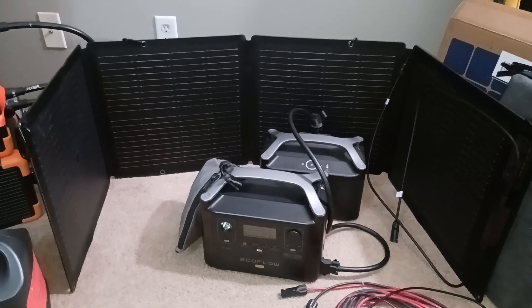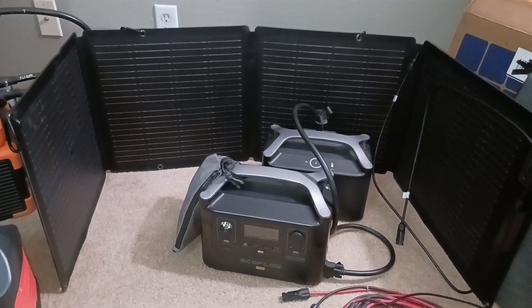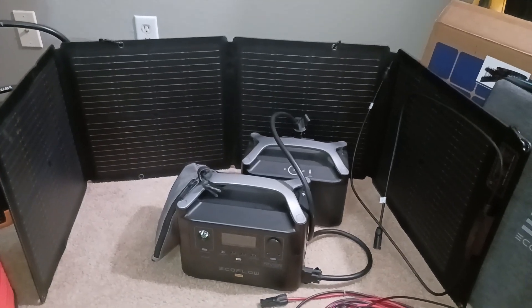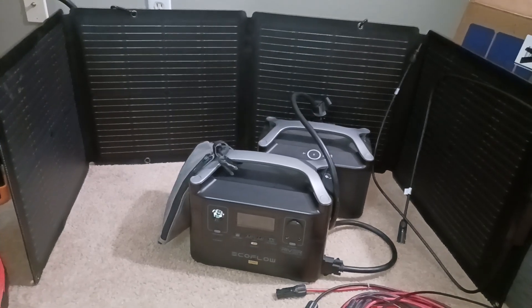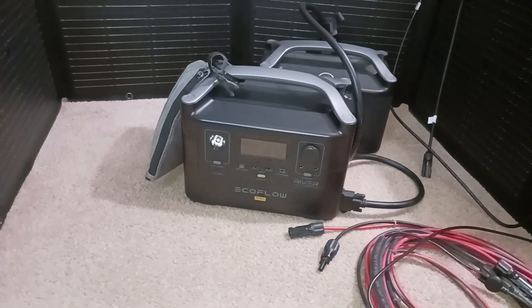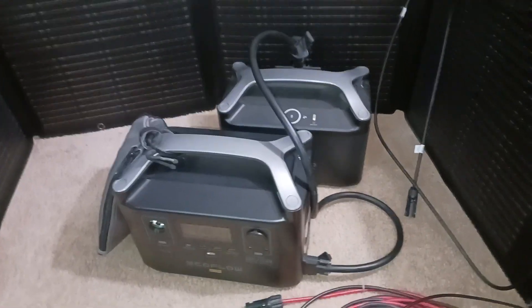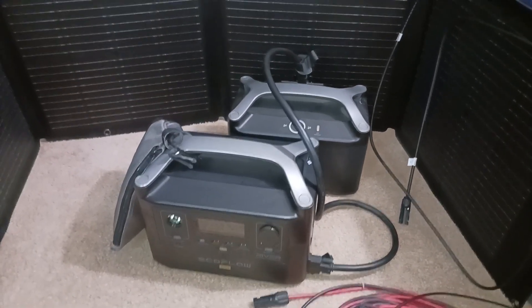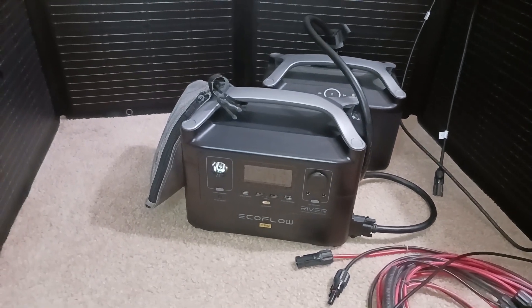I'm tapping in because I got a package in, which was my EcoFlow 110 watt solar panel. The significance to me for that one is that now my EcoFlow River Pro, which is seen here, and you can see the extra battery, which doubles the capacity of the watt hours of that power station.